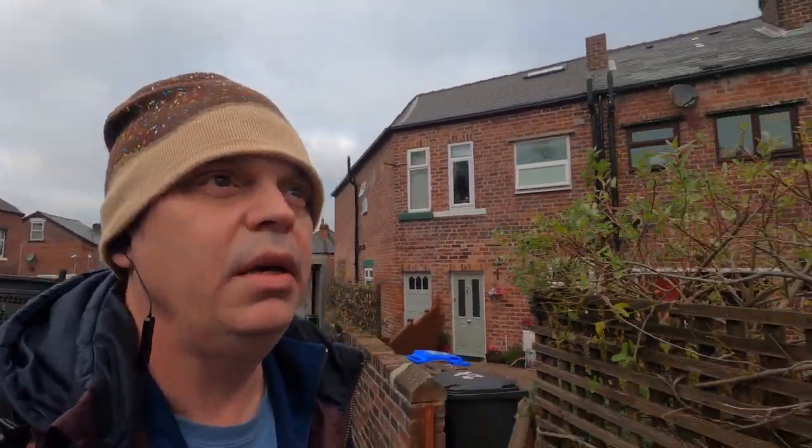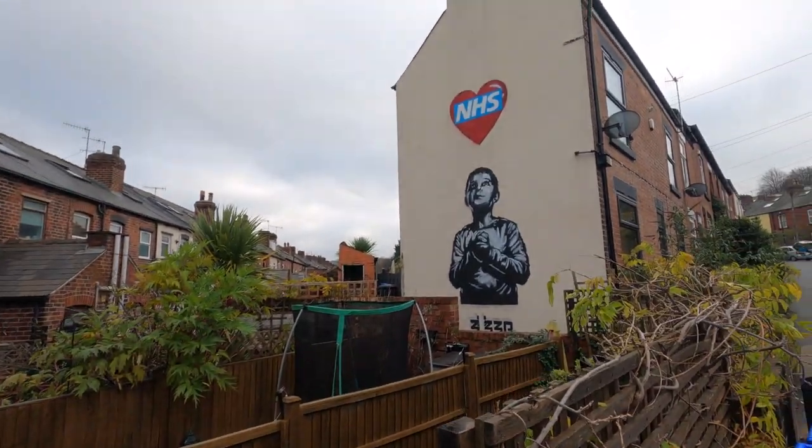I've made my way to Mears Brook, where my trail begins. The first one is a new one by a guy called Bubba 2000. It's fairly self-explanatory as to what this one represents.